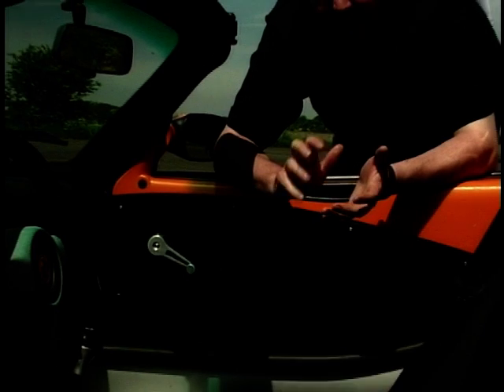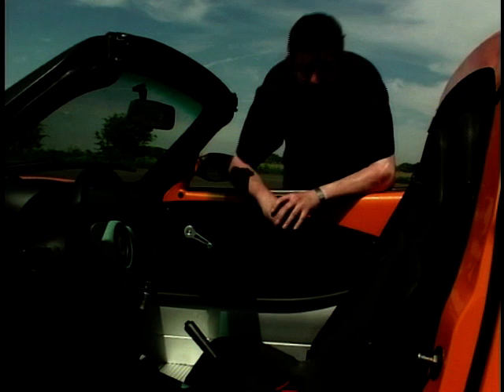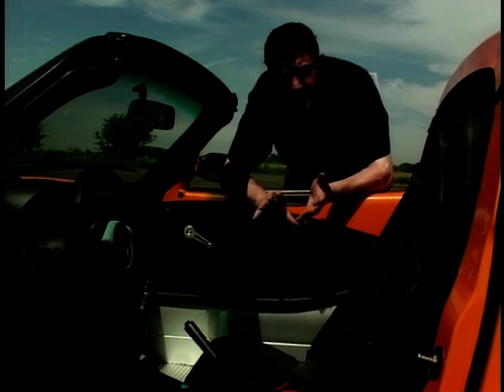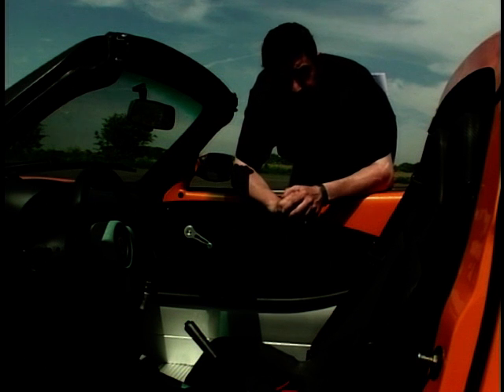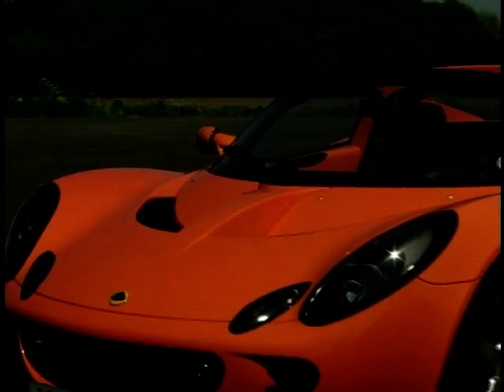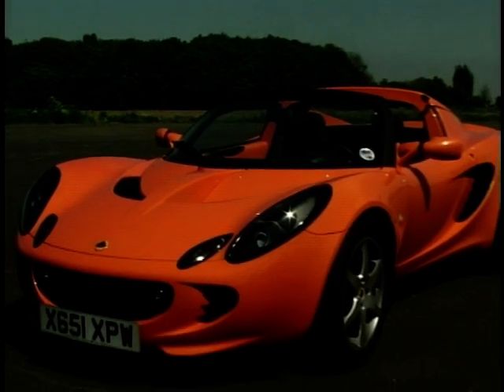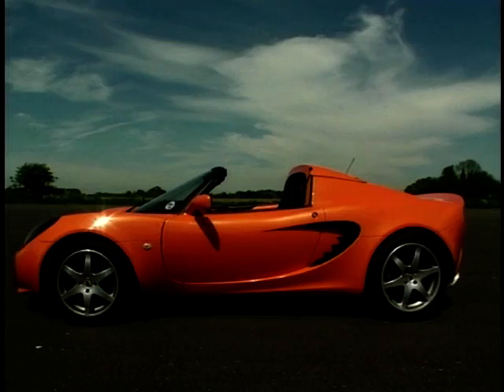The key to the Elise's lightweight is the chassis and body parts. The chassis is made almost entirely from aluminium and is epoxy bonded — or glued — for lightness. The body panels are composite, which not only means your Elise is trim but also very strong. At launch the Elise was a huge success; used examples commanded a higher price than list, and critics heralded it as a Lotus worthy of being described as the spiritual successor to the classic Seven.